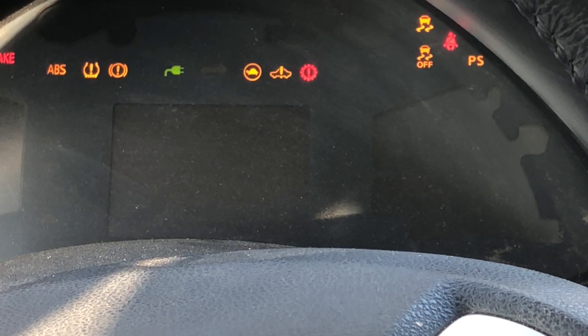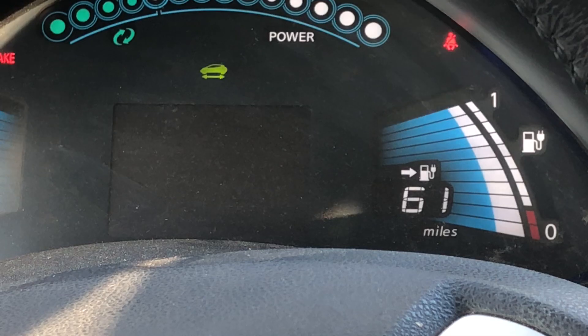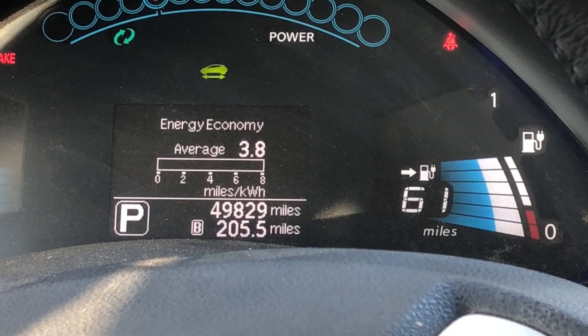How do they calculate gas mileage for electric vehicles? Let's turn on the electric car and find out. The car is coming on and you can see that my charge is 61 miles left.